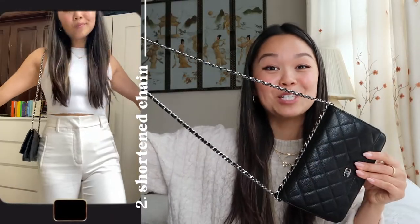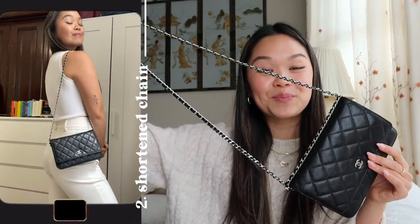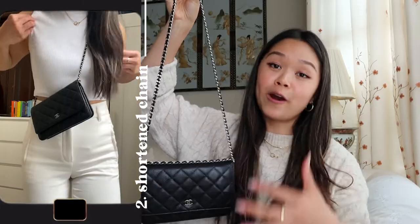The second way of wearing this bag is by reducing the length. What I do is loop the bag around this way, and with this reduced length, it looks much better on someone who's 5'3". I personally really like wearing this crossbody because it gives it kind of a boy bag, crossbody messenger kind of look. It's so small and light that you don't feel it against your body.